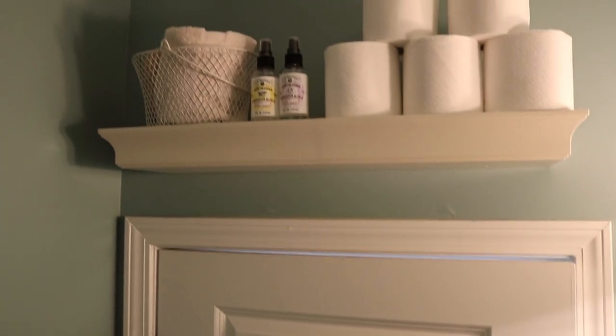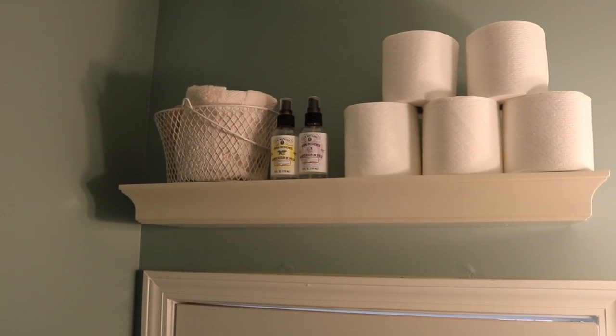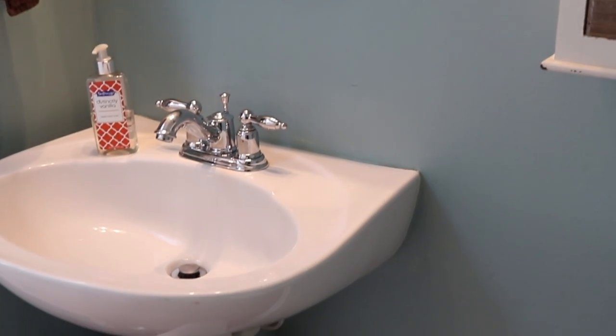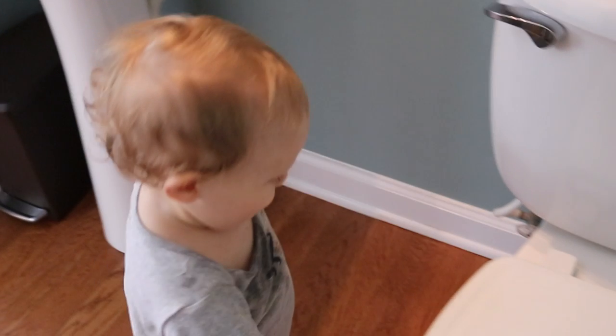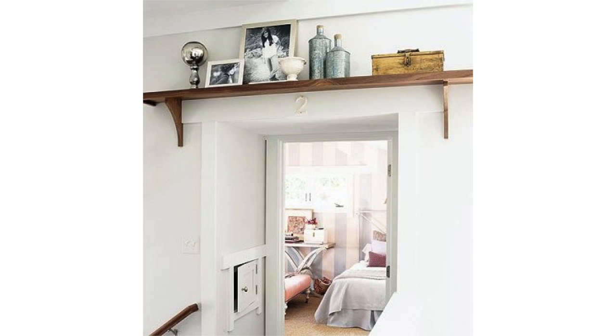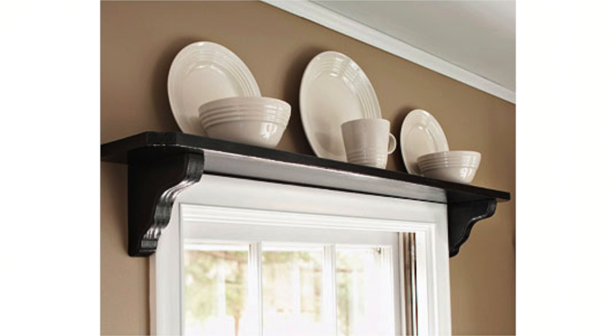The bathroom feels really open and airy, but I have all of the extra storage I need and it's not something my kids are gonna take off of a shelf. There are lots of cute options on Pinterest if you wanna get fancy with some of the moldings, or even if you're handy, build your own.